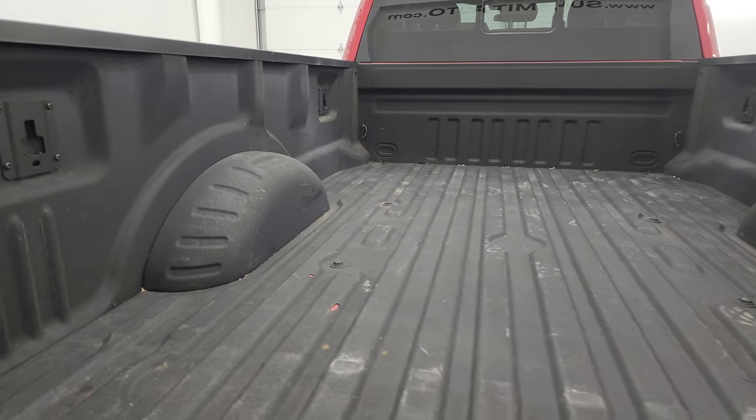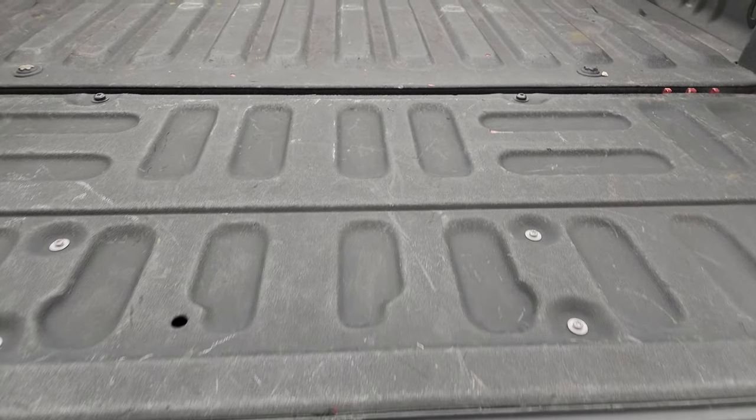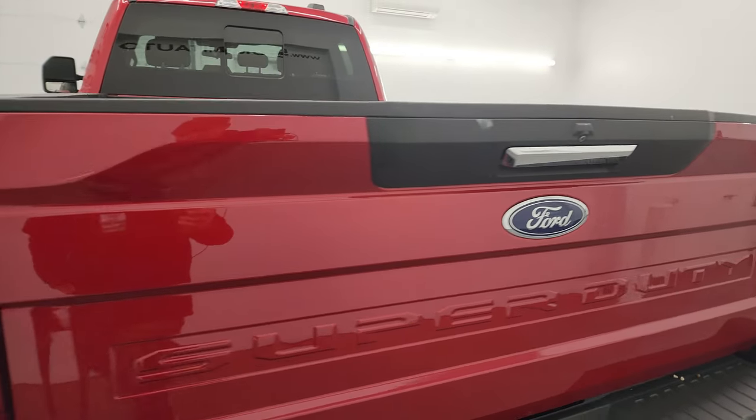The bed is in really nice shape, and the bed liner goes onto the tailgate. It comes with the tailgate step assist and a spray-in bed liner. Shuts nice and solidly.